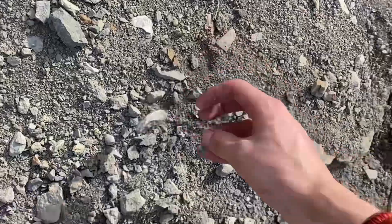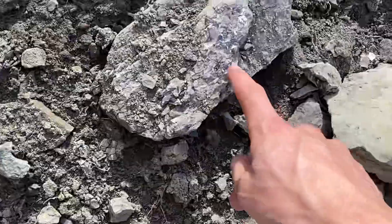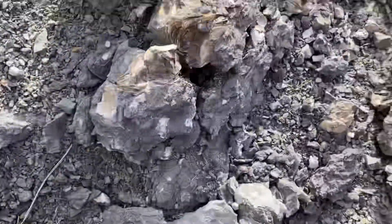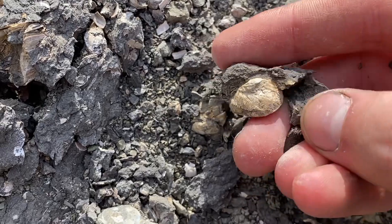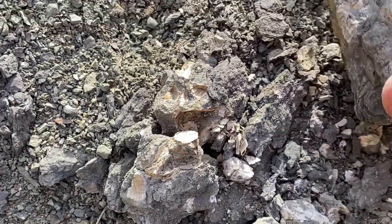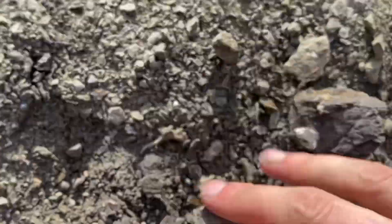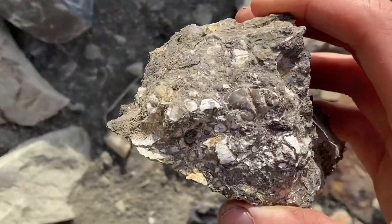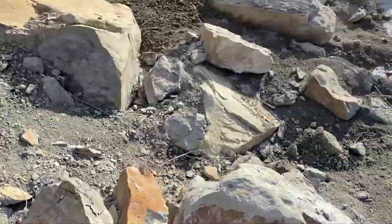We've got what looks to be a bit of a clamshell. A lot of little shell bits in there. There is a gastropod — it's not all there unfortunately. Another one right there. Got some more little bits all along here. There's a cool one. So yeah, promising area.